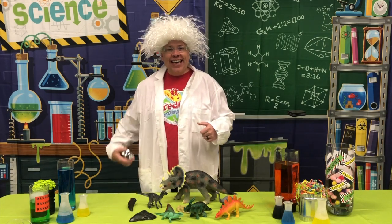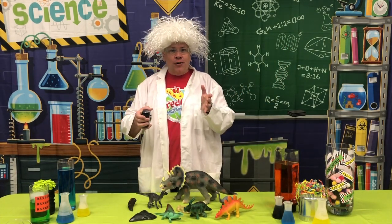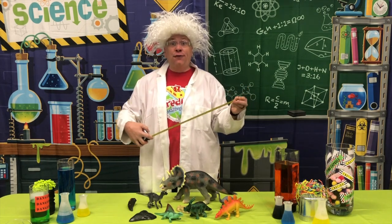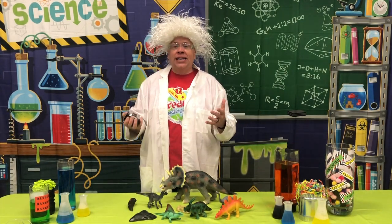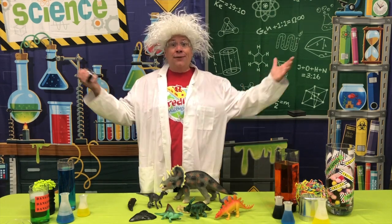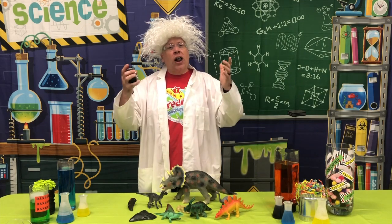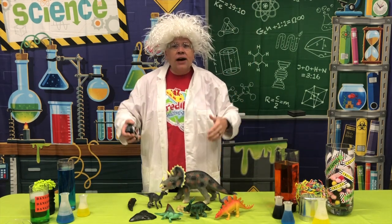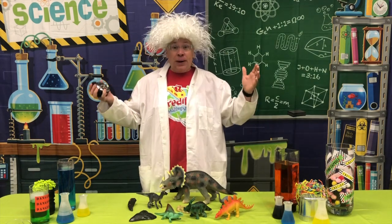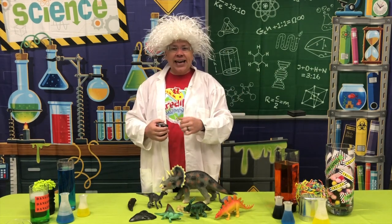Once you have figured out how long your leg is, we have the first step in our scavenger hunt. When I say go, you're going to go find something that is 15 feet tall. That's even taller than my lab, so you may not have anything inside that is 15 feet tall — you might have to go outside. Go find something that is 15 feet tall, and use your imagination, because that is the same height as the leg of an Apatosaurus. Their leg is 15 feet tall!